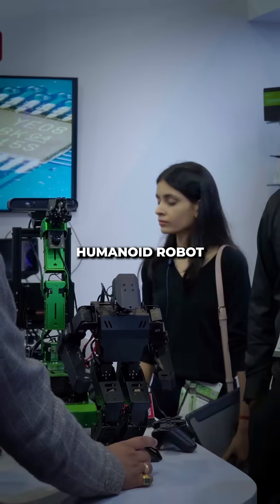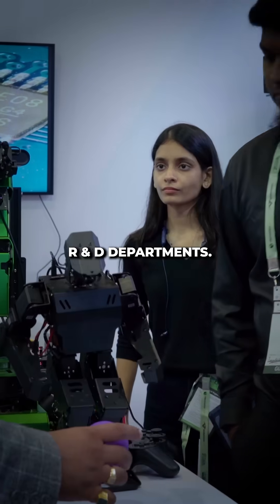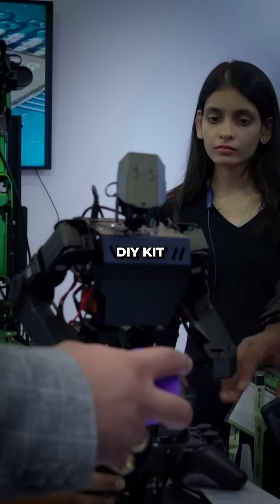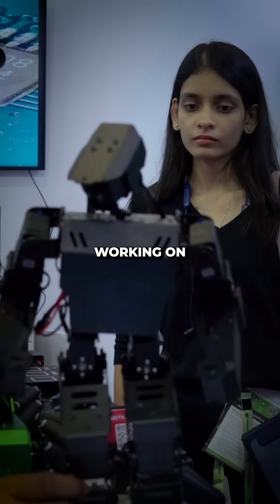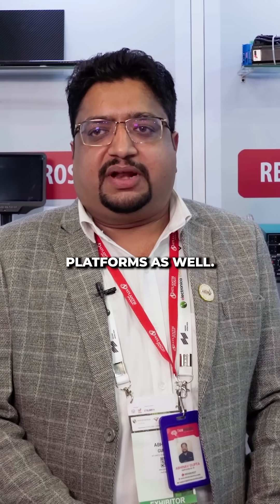So what other professional applications can this be used for? The most important part of this humanoid robot is for educational purposes — to train students, to train R&D departments. This is a DIY kit, but after working on this kit, you can design and work on any development, not only in terms of hardware, but also in terms of software, Python programming, and other platforms as well.